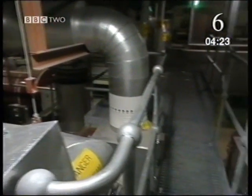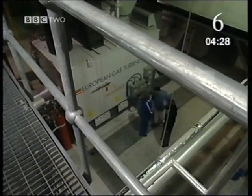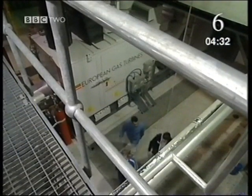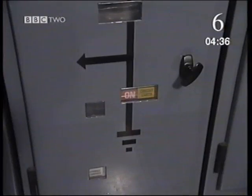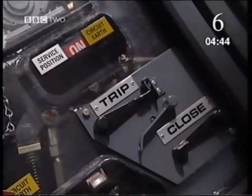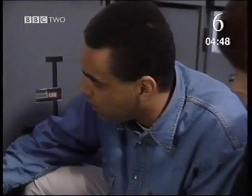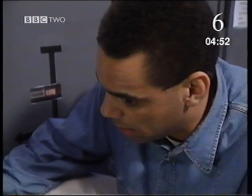But believe it or not, that's exactly what Steve is about to do — give this hospital a power cut, as a test of the emergency backup supply. Right, well Steve, what I'd actually like you to do is to just push that switch down which says 'trip'. What will happen? Well, it will actually turn off the main supply to the entire hospital.